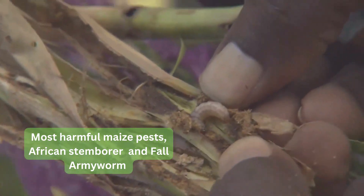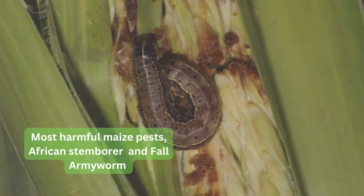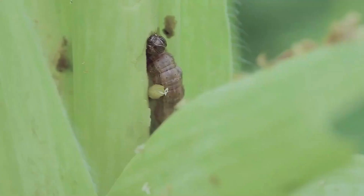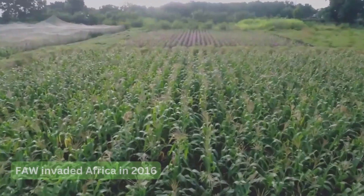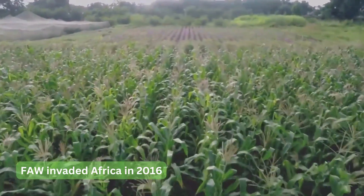The other pest of maize is fall armyworm. The fall armyworm damages the maize leaves and causes considerable losses to maize in Africa. It invaded Africa in the year 2016.